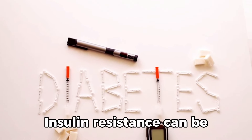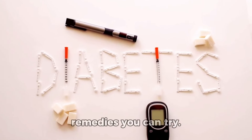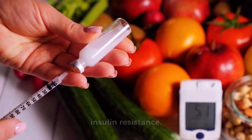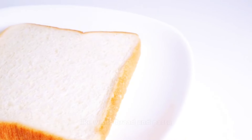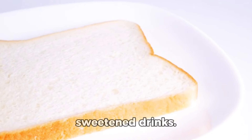Insulin resistance can be a tricky condition to manage, but luckily there are some natural remedies you can try. One of the keys is to avoid foods that trigger insulin resistance. Stay away from simple carbs like white bread and pasta, as well as junk food and sweetened drinks.